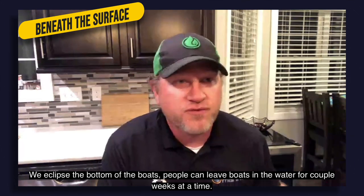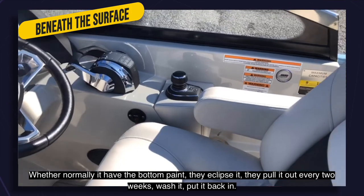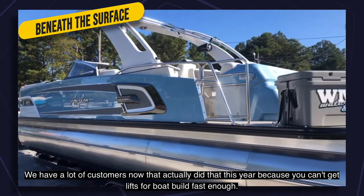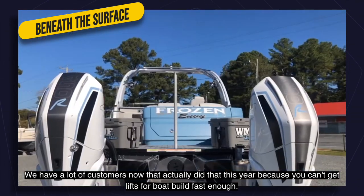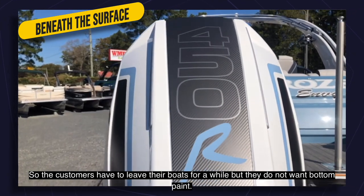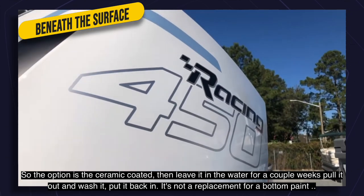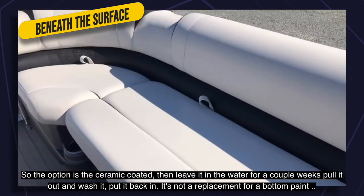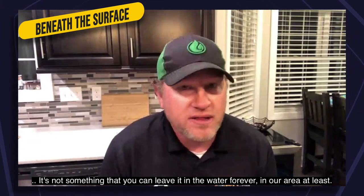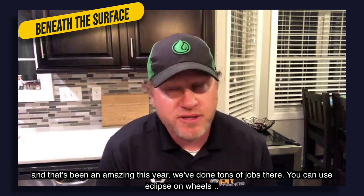People can leave boats in the water for a week or two at a time where they would normally need bottom paint — instead they Eclipse it, pull it out every two weeks, wash it, and put it back in. We've had a lot of customers do that this year because you can't get boat lifts built fast enough. So the option is to ceramic coat it. It's not a replacement for bottom paint and it's not something you leave in the water forever, but it's been amazing — we've done tons of jobs like that.